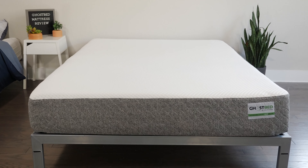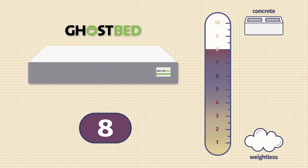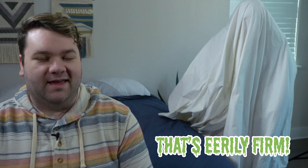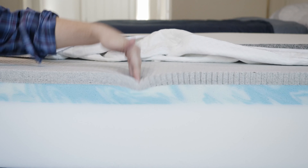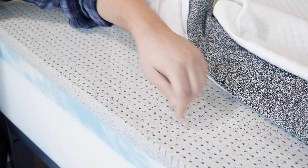Stomach sleepers need an especially firm mattress to keep their hips elevated while sleeping, and the GhostBed mattress is a firm mattress stomach sleepers should consider. On our firmness scale, this mattress is an eight out of ten — that's eerily firm. It's going to feel more bouncy and responsive than traditional memory foam because it has latex in its comfort layer. Latex foam is a bit bouncy and more responsive than traditional memory foam. You'll also find a cool-to-the-touch breathable cover on the outside, and with ventilated latex foam, you're not going to sleep hot on a GhostBed mattress.